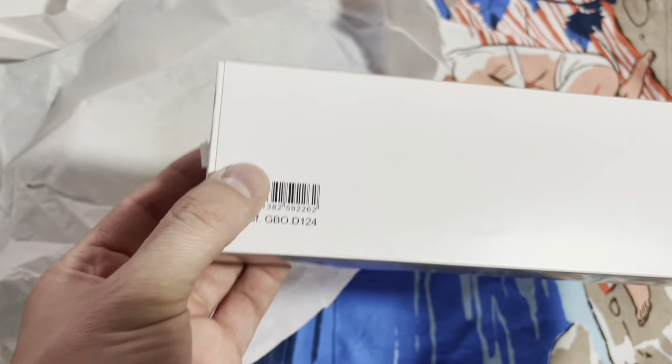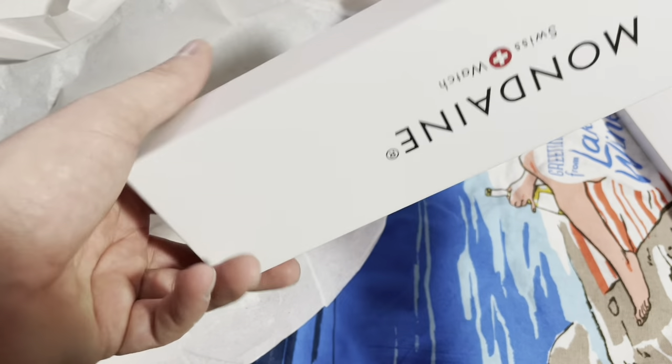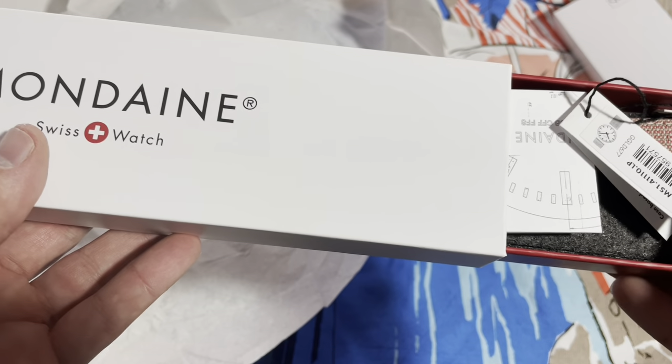Our friends over at — it doesn't even say the name on here — well, it's Mondaine. There we go. Mondaine, not Mondial. Boy, I feel like a fool.